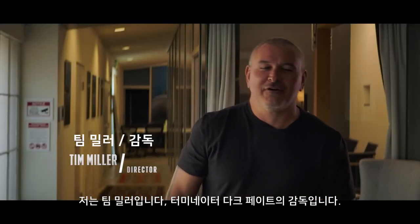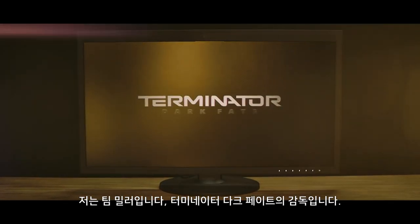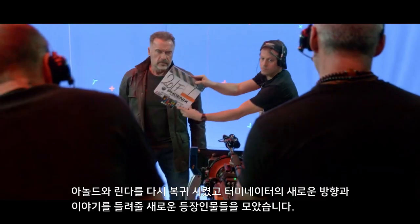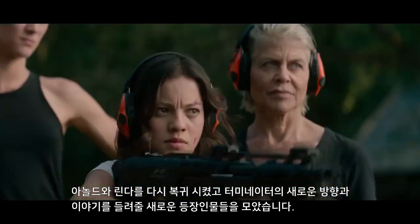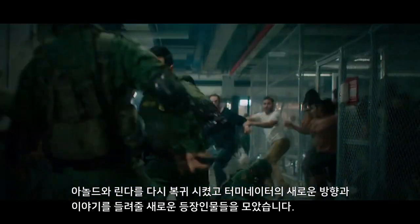Hi, I'm Tim Miller. I'm the director of Terminator Dark Fate. We've got Arnold back, we've got Linda back, and we've got a whole host of new characters that are going to take the story of Terminator in a new direction.